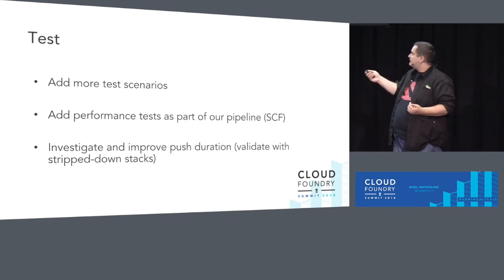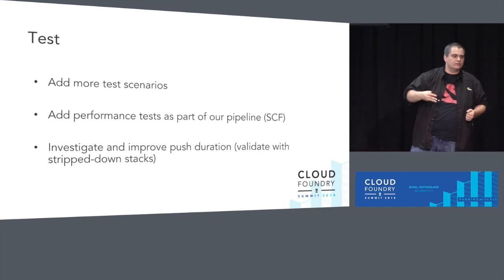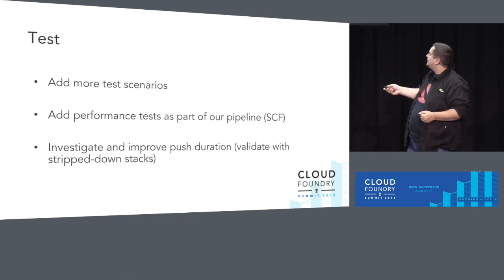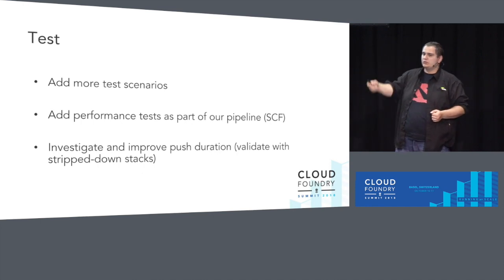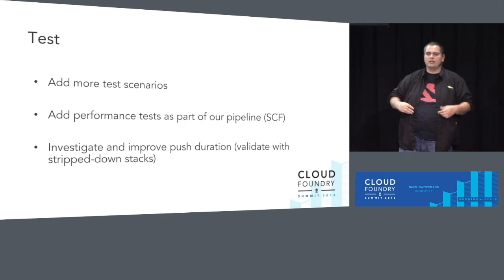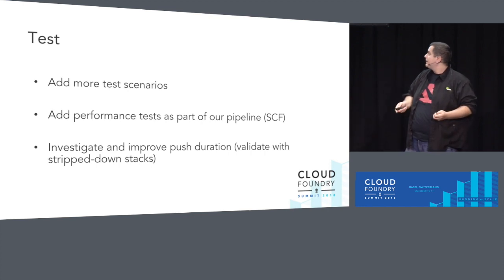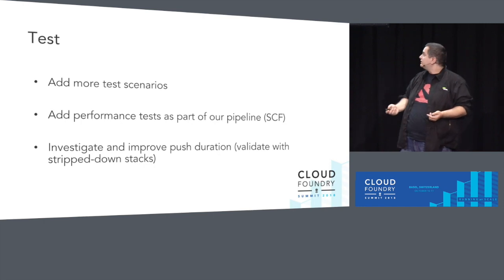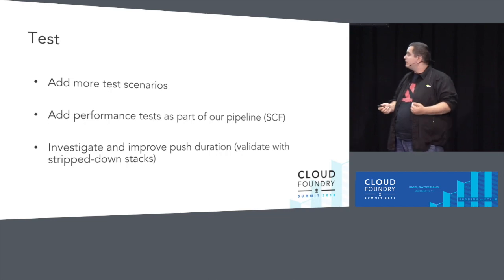What's next? We want to add more test scenarios like binding to applications and using applications that use services. We want to add these performance tests as part of our release pipeline for SCF — we already run cats, rats, and our own acceptance tests. We want to grab a snapshot of the performance data each time we release, and then investigate all these tiny discrepancies we saw.